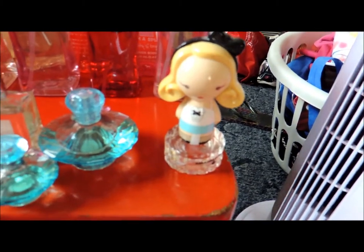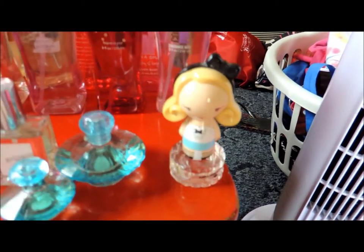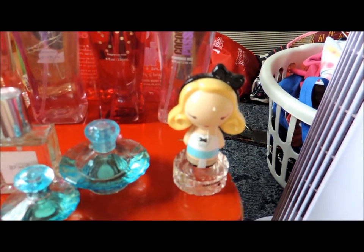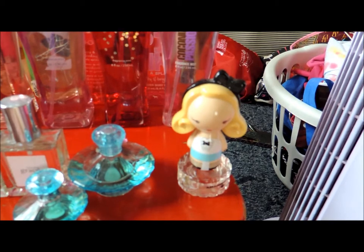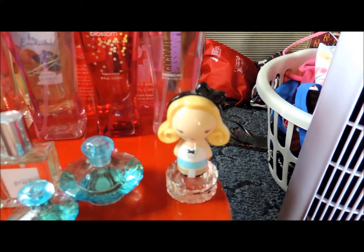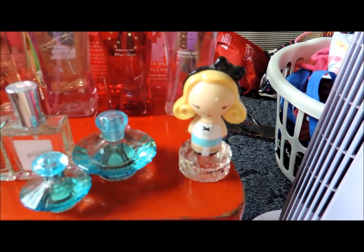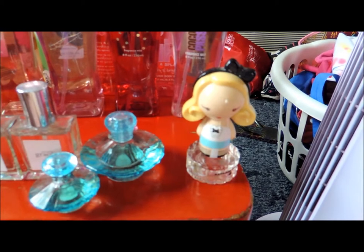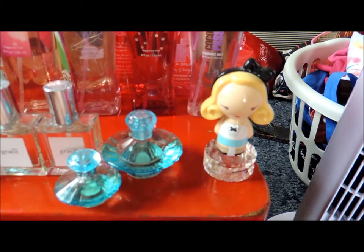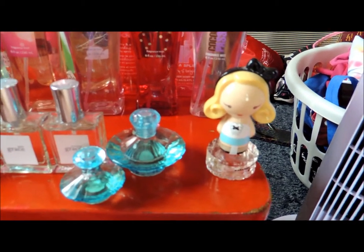This last glass bottle I have here is Harajuku Lovers G by Gwen Stefani. G, the first letter of Gwen's name, is a modern and lively scent created by Steve Demercato. It features mandarin, fresh coconut and apple peel in the top, jasmine, sandalwood, freesia and magnolia in the heart, and coconut cream, white sandalwood and cottonwood as the base.